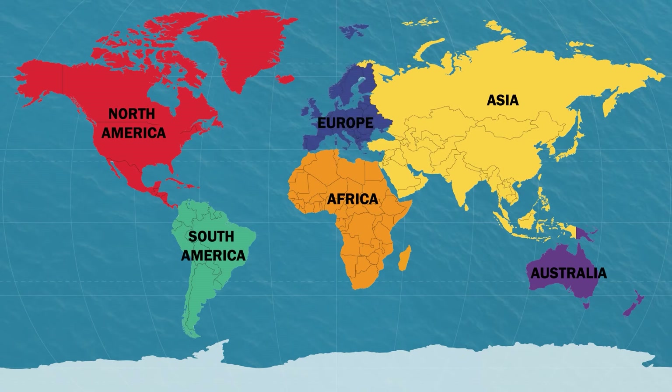Europe is the second smallest continent by land size, but is the world's third most populated continent. Europe is home to more than 10% of the world's people. The European continent contains 50 countries. The smallest country in the world, Vatican City, is also in Europe.